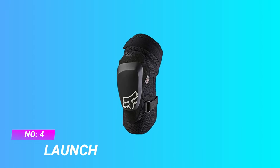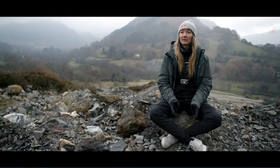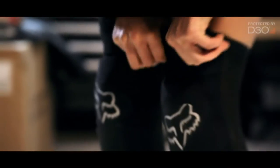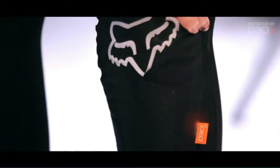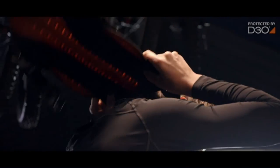Number 4: Launch MTB Knee Pads 2021 — Launch Pro D30 Knee Guard. The Launch Pro D30 Knee Guards leverage the relationship with D30 and combine the technology with a removable hard cap for bulletproof durability and top-tier mountain bike performance.